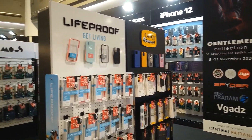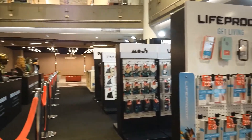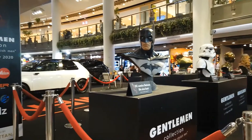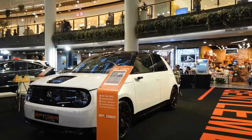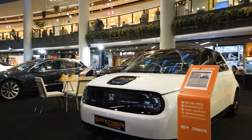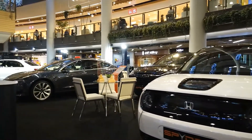Gentleman Collection on the ground floor, featuring Batman and Star Wars. There is also a Mini Motor Show.